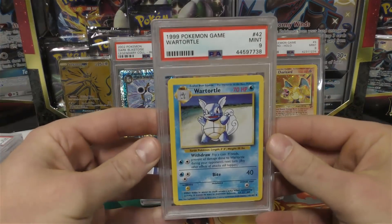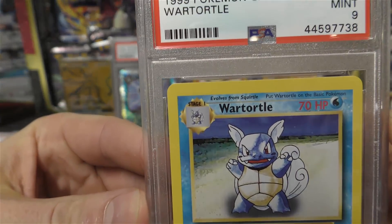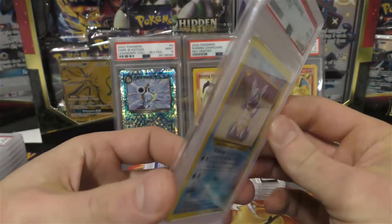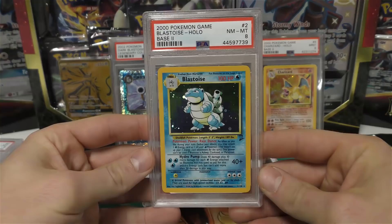Next up we have a Wartortle — check that out. It's got the error 'War Turtle' in the top left corner and it pulled a nine — really nice, a couple hundred bucks right there.